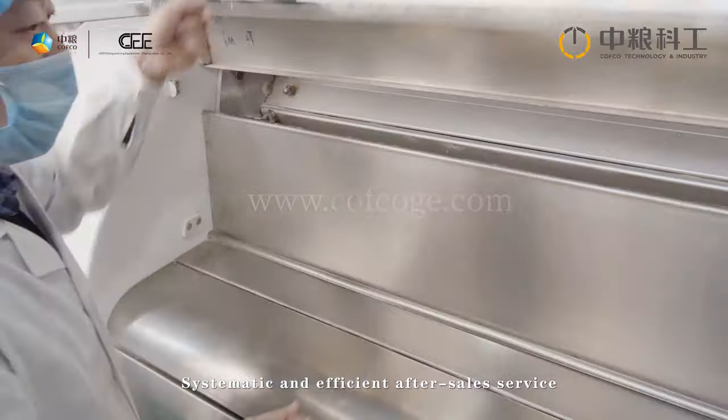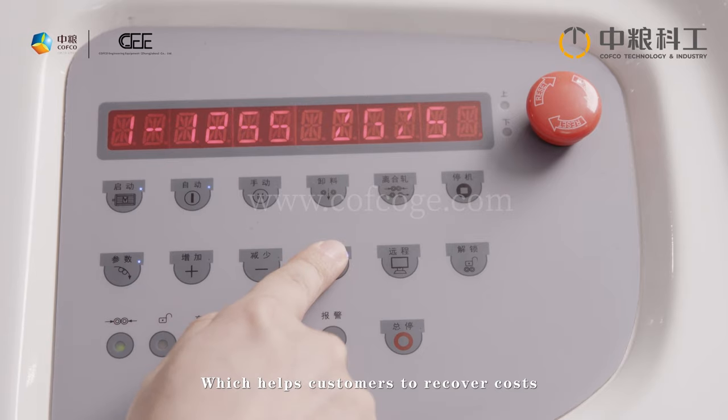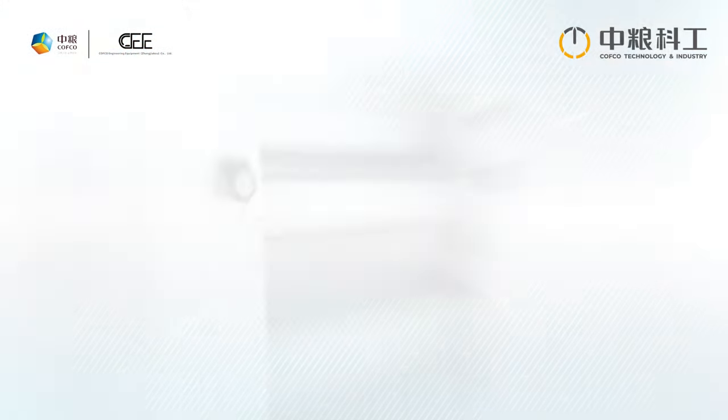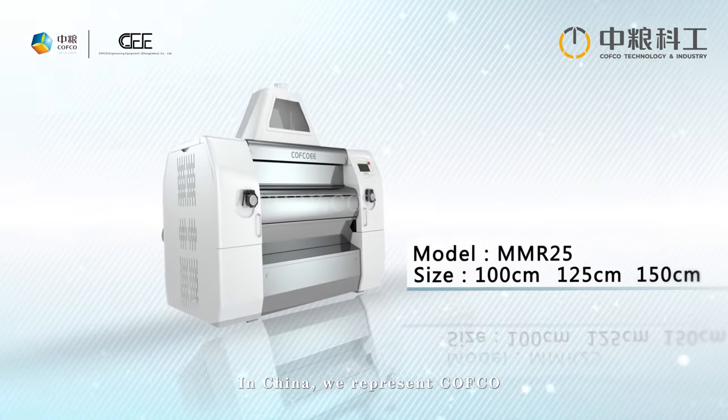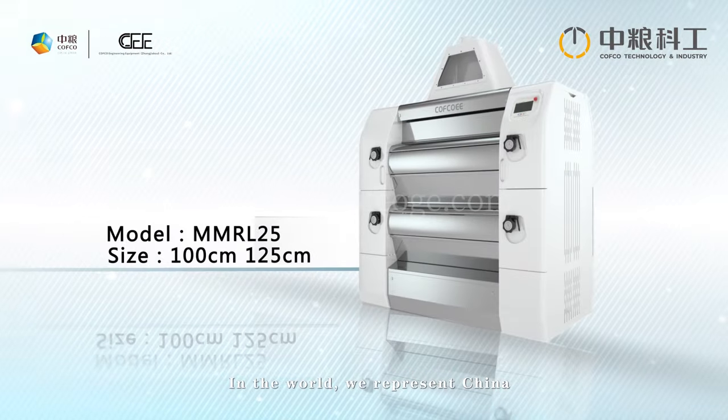COFCO provides proactive, comprehensive, systematic, and efficient after-sales service, helping customers recover costs and achieve higher profits in a short time. In China, they represent COFCO; in the world, they represent China.